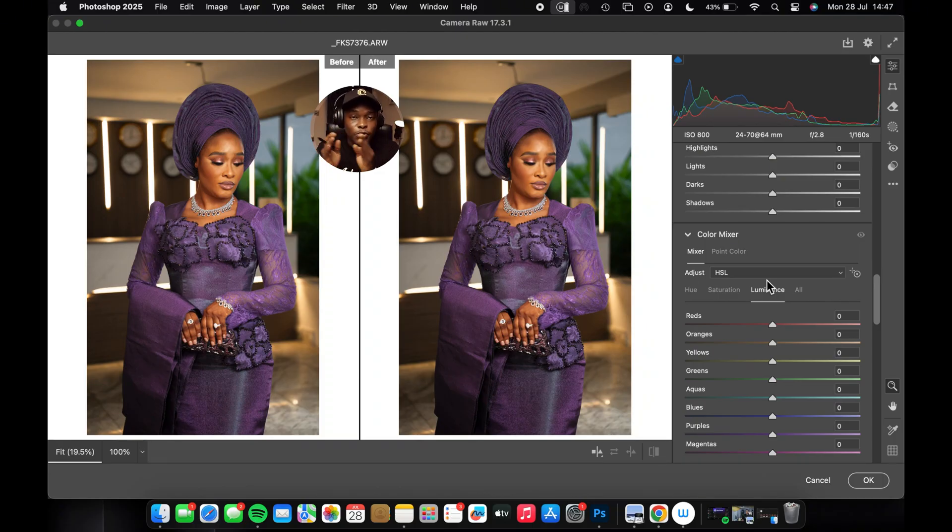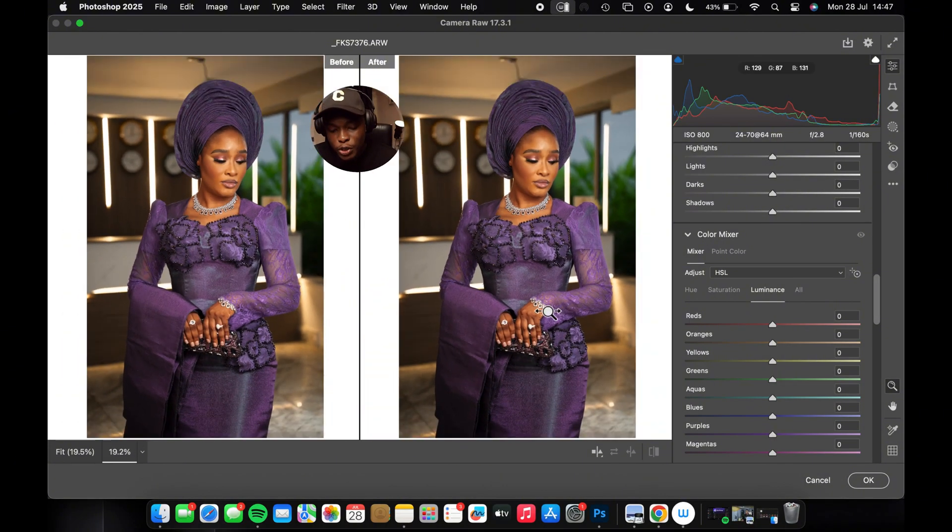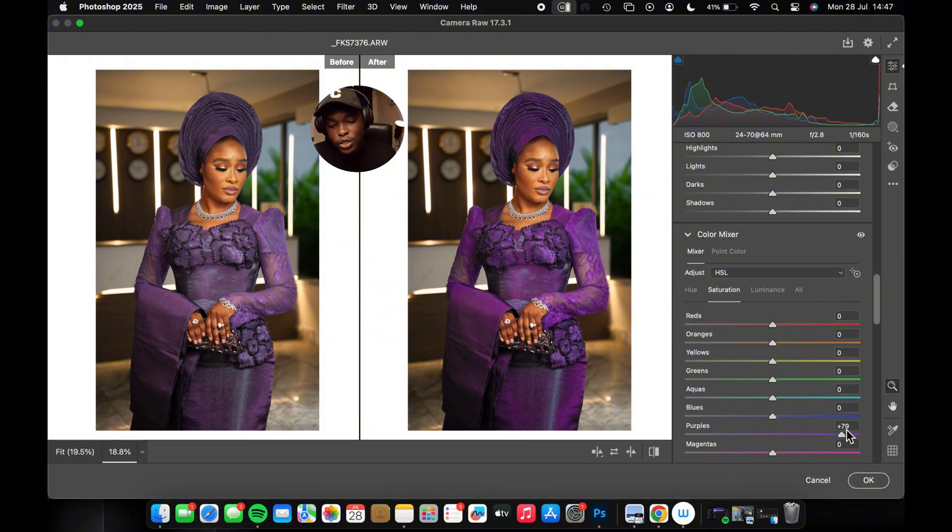In the Color Mixer, understand what Luminance, Saturation, and Hue do. Luminance takes a color and increases or reduces the brightness of that particular color. For example, the prominent color here is purple — if I increase it, you can see the brightness of the purple goes up; if I reduce it, it goes down. Saturation increases the intensity of a color — take it too high and it can actually spoil your image. For the orange, which represents skin, increasing saturation boosts the color intensity in the skin area.